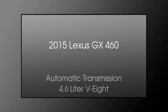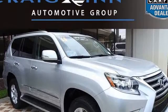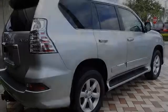This is a 2015 Lexus GX 460. This SUV has an automatic transmission and a 4.6 liter V8.